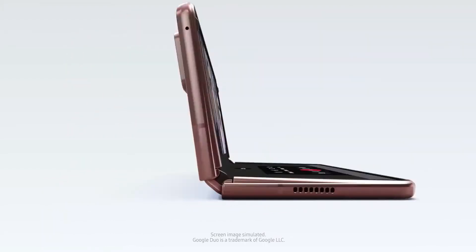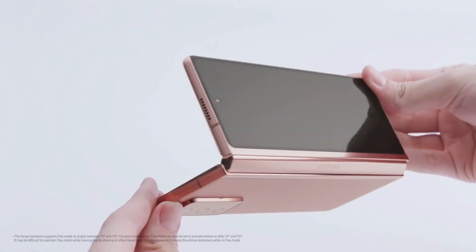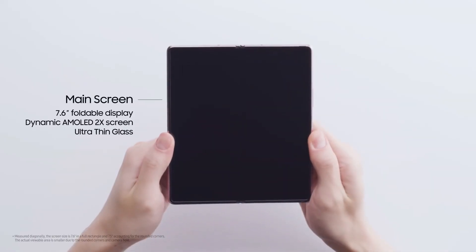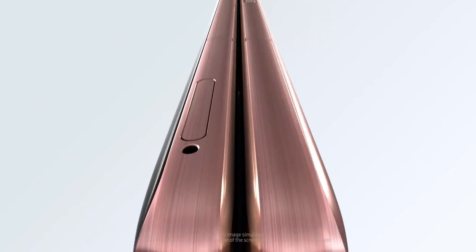The foldable display is said to be marginally smaller as well. The Galaxy Z Fold 3 will feature a 7.5-inch foldable display compared to the Galaxy Z Fold 2's 7.6-inch panel. That's really not going to make much of a difference, particularly if Samsung has been able to further trim the bezels.